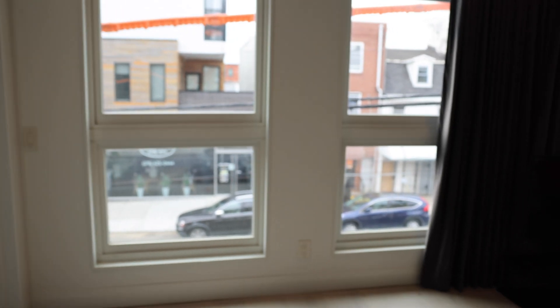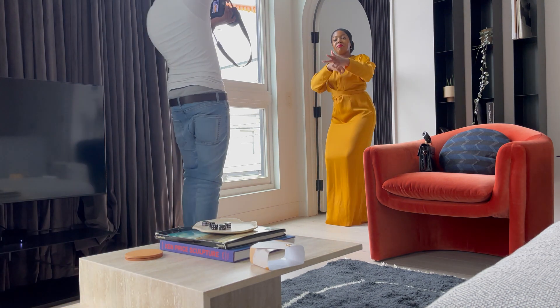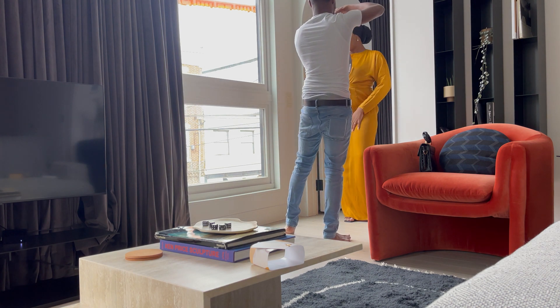Alright, so the first thing when you have a photo shoot is you need a nice spot. This is a great hotel room Airbnb in Philly. The first thing you want to do is find a room with plenty of sunlight, especially if you're not using an external flash. As you can tell, this place has three large windows so we'll be able to get some really good shots. You always want to take pictures where the light is.